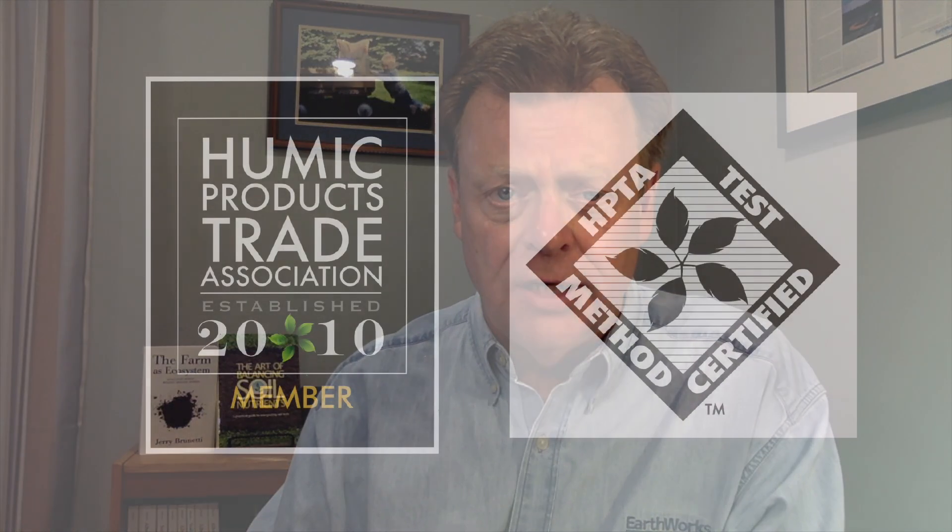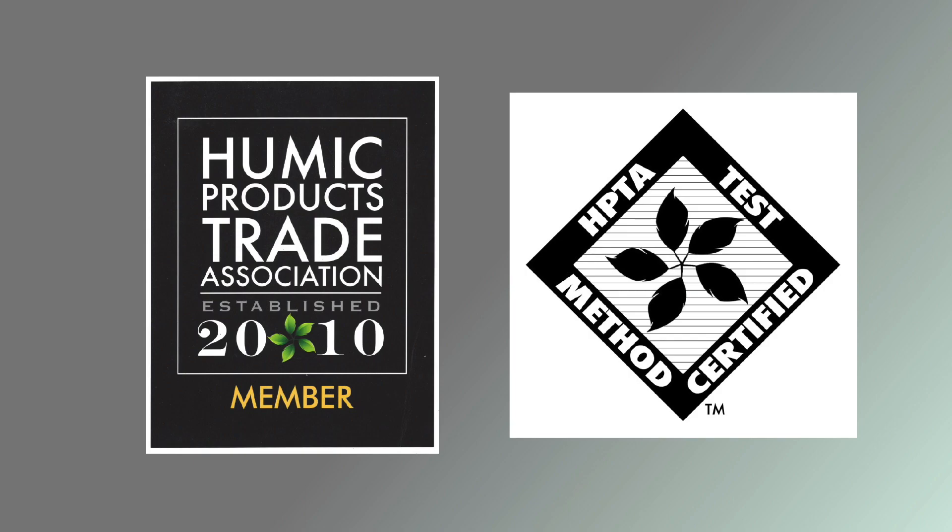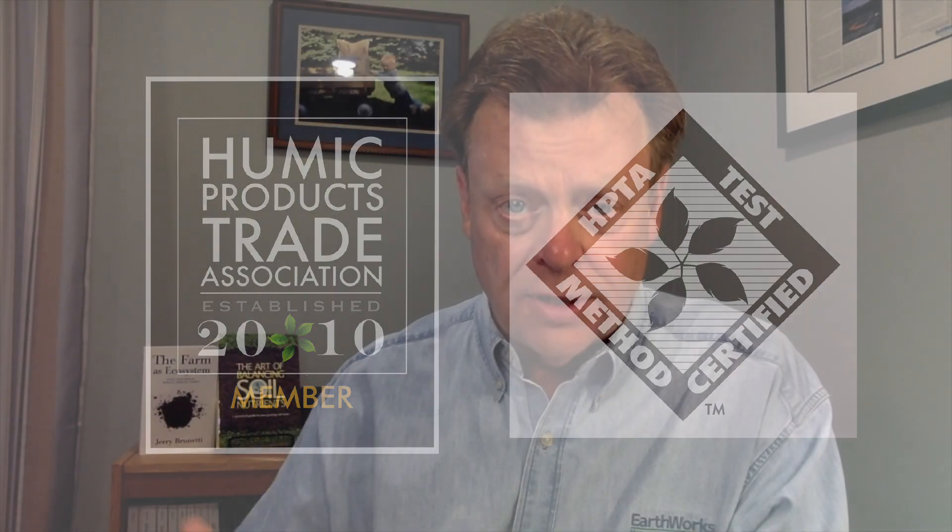In fact, he was one that started the Humic Products Trade Association, an organization that we're proud members of, and an organization that was developed to help protect consumers like Earthworks and like you from people that are making claims about humic acids that simply aren't true.